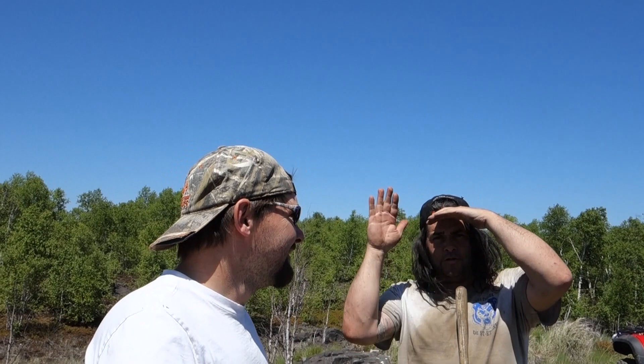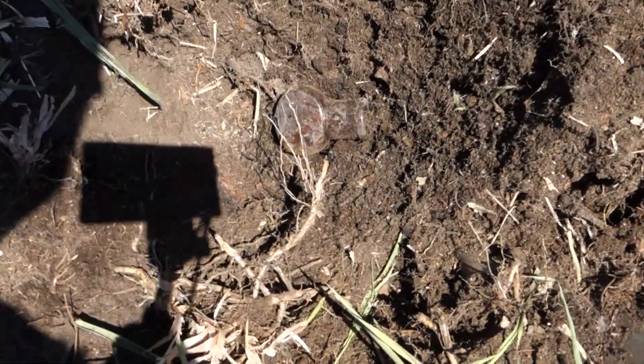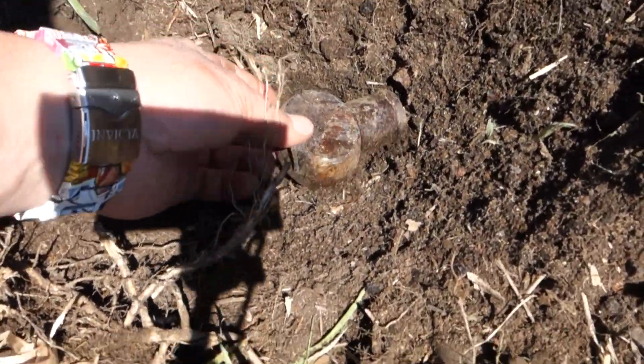Hey, welcome to another episode. I'm back at it again with special guest Willie. We're at an early 1900s dump today, digging around a little bit. So far we've got this little bottle in the hole.